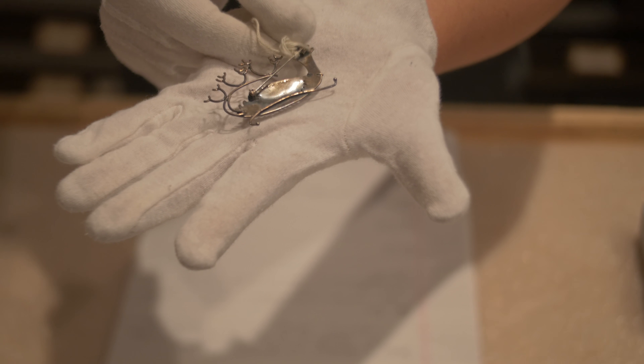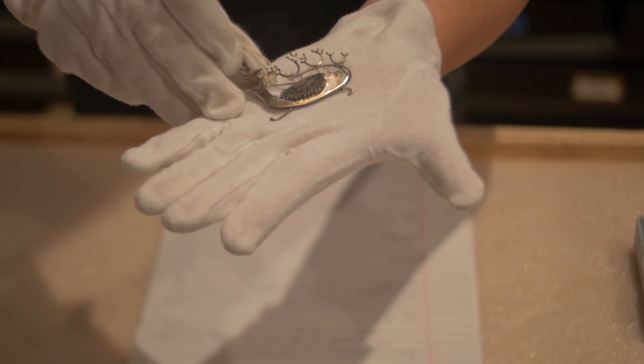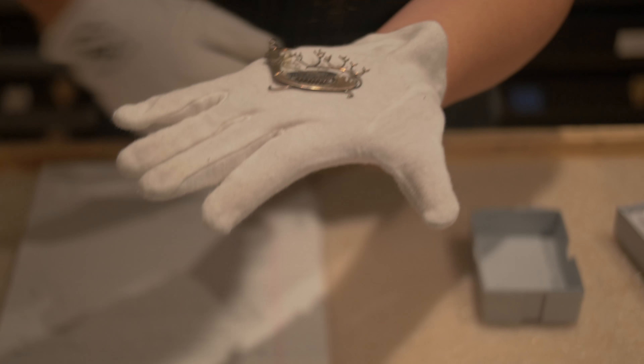If we think about the earring I just showed you before, there are similar shapes here. There's this sort of half moon shape. There's a very natural feel to the form. This looks like it could be some kind of animal, potentially. This work was probably made between 1950 and 1970.